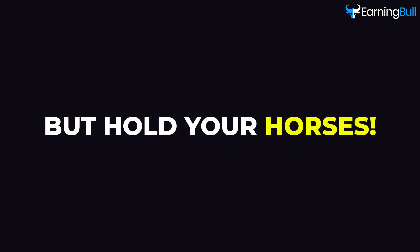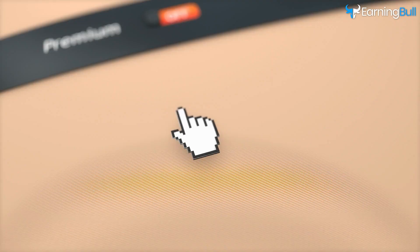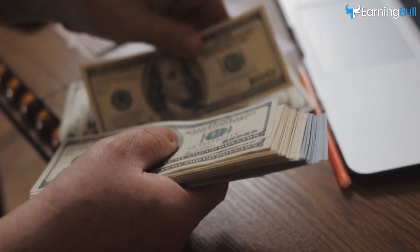But hold your horses. Today, our focus narrows down to AI artists, specifically honing in on the magic of MidJourney. Yes, it's a premium tool, but think of it as an investment with vast returns.